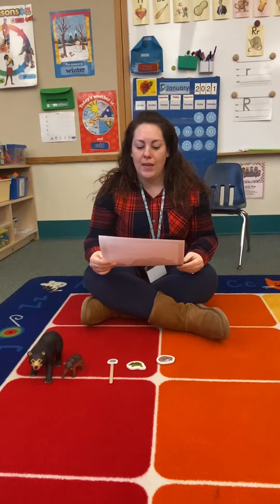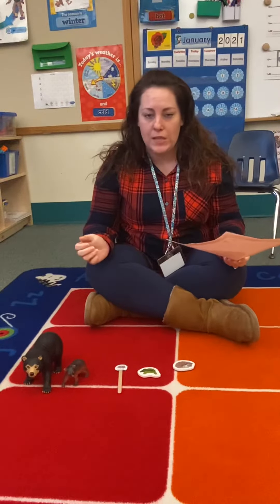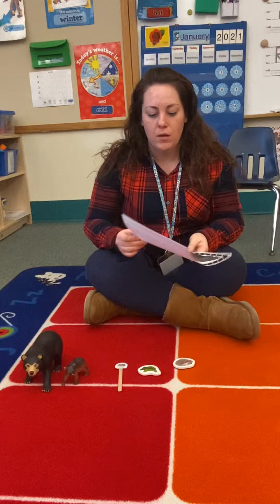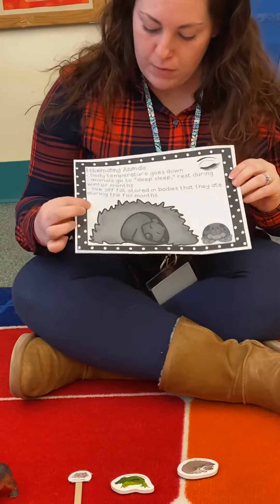This week we're learning about hibernating animals. Hibernating animals means that they go to sleep in the winter. When they're sleeping, their body temperature goes down and they go into a deep sleep. So they rest.